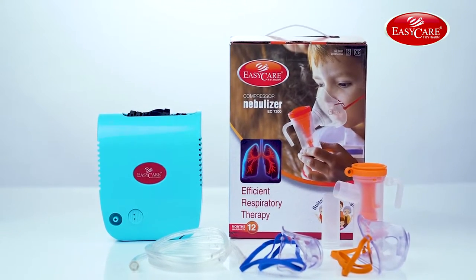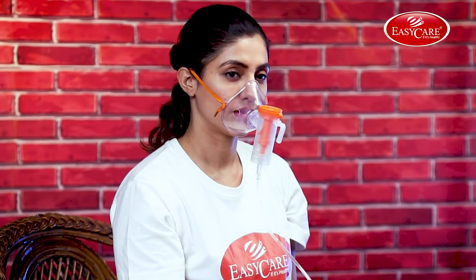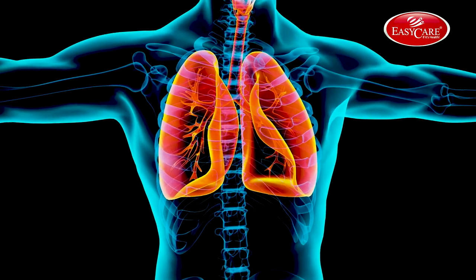With this German technology made nebulizer, the medicine goes into your lungs as you take slow deep breaths for 10 to 15 minutes. And it is relatively easy to breathe the medicine into your lungs this way.